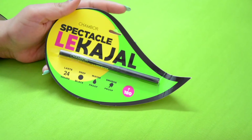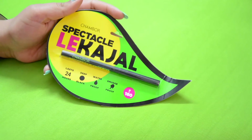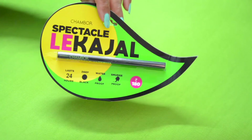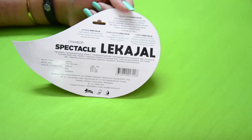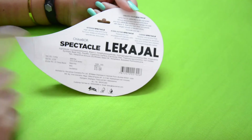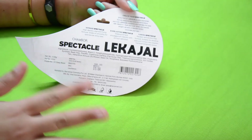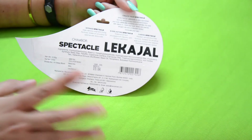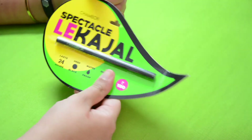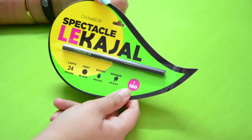I love how beautiful the outer cardboard packaging looks, though it's a one-time thing since I won't store the kajal in it. If you flip the packaging, all other details about the product — including the list of ingredients, date of manufacturing, expiry, MRP, and all other details — are mentioned right here.